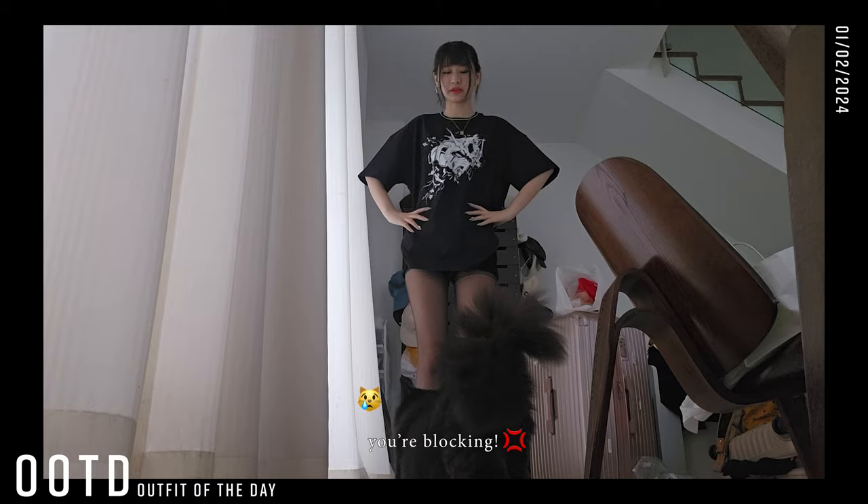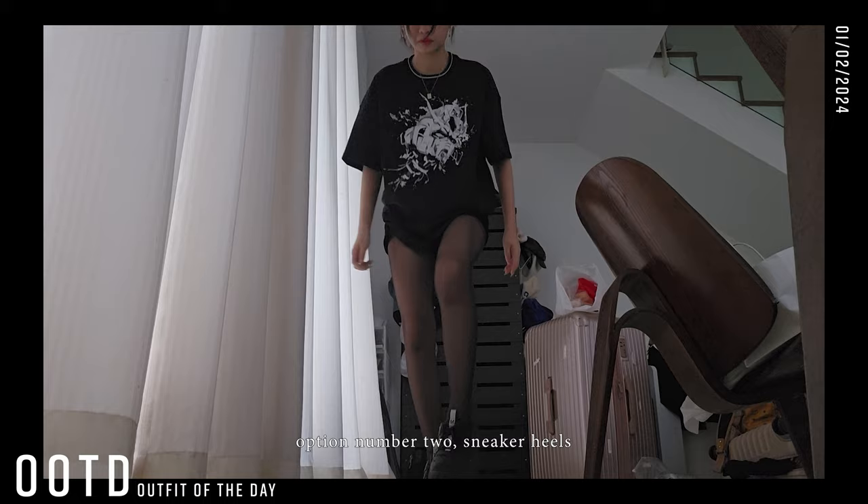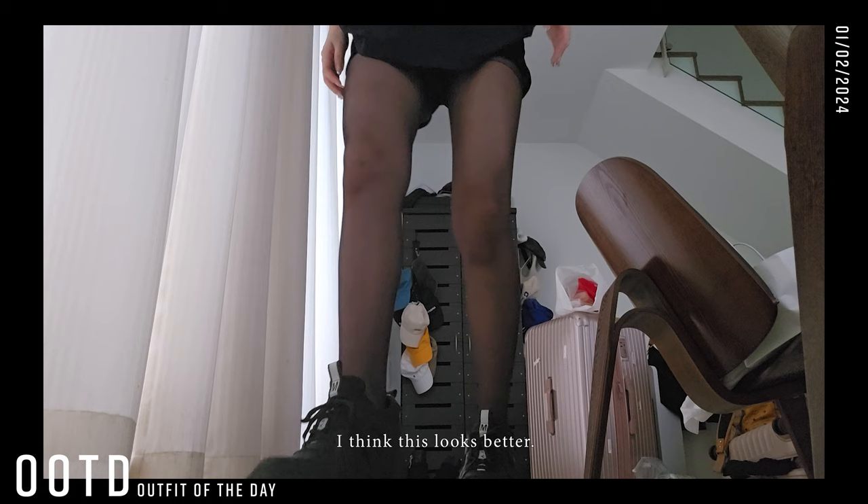They're blocking me — I'm trying to show them my shoes! Option number one: Prada loafers. Option number two: sneaker heels. I think this looks better.